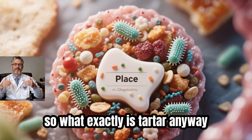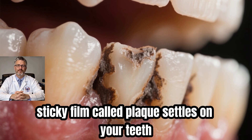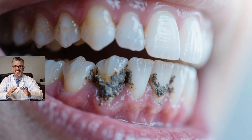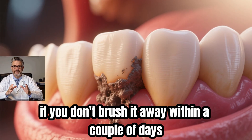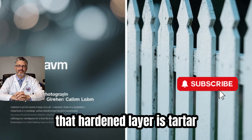So what exactly is tartar, anyway? Think of it this way — every time you eat, a thin, sticky film called plaque settles on your teeth. It's a mix of bacteria, bits of food, and saliva — basically the perfect recipe for buildup. If you don't brush it away within a couple of days, that soft film hardens like wet clay turning into concrete. That hardened layer is tartar.